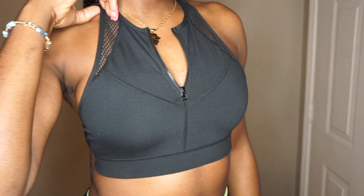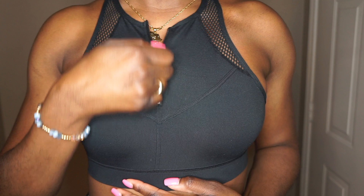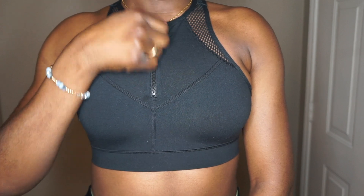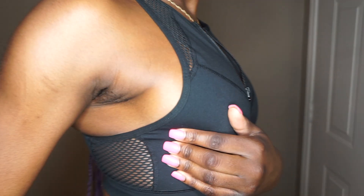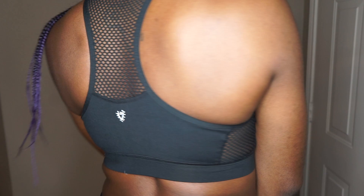The next item is another sports bra, and this one is by the brand Betsey Johnson. It has a little zipper detailing in the front so you can wear it open or closed. The back has the same mesh detailing like the leggings I showed you, and it's really pretty — it has a little logo in the back, which I believe is the Betsey Johnson logo.